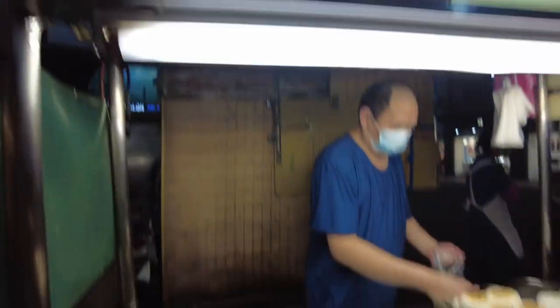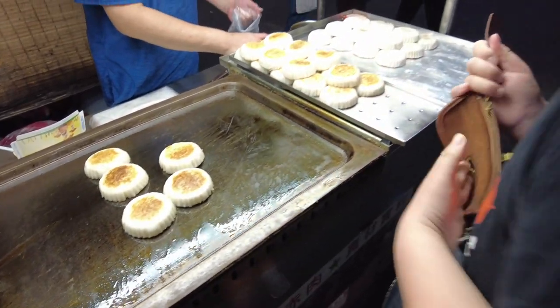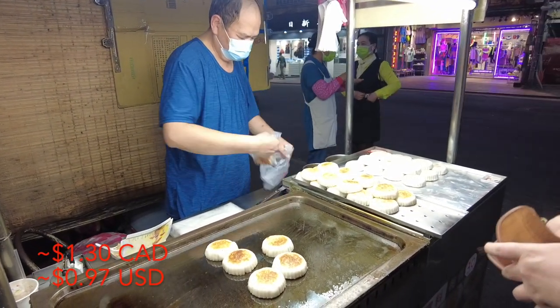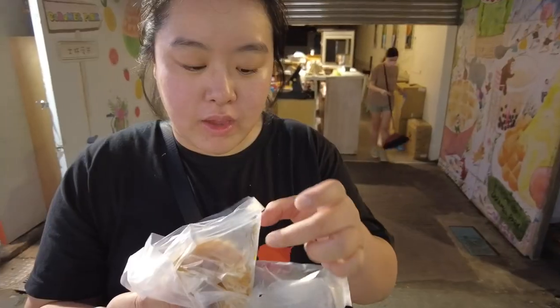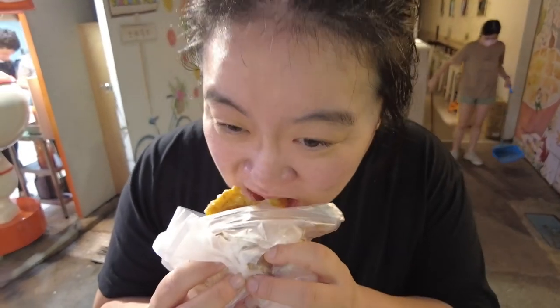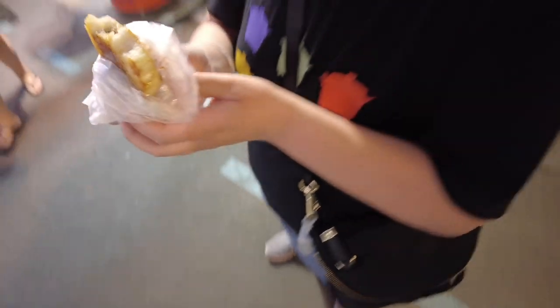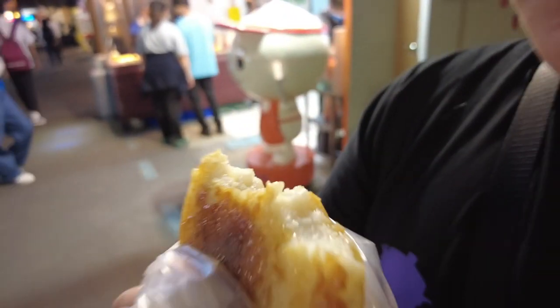It's rice with meat inside — she adds a little bit of chili and wraps it in a bag. So far it's very plain, but you've got to get to the meat part inside. Look how steam comes off it! It's like a steamed rice with a little bit of meat, and then you add chili sauce. Not bad for a snack that costs 30 NT.